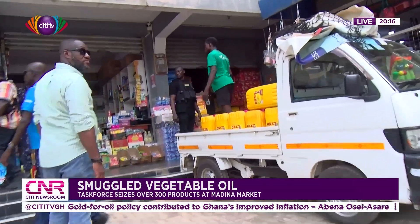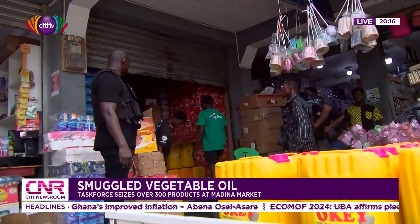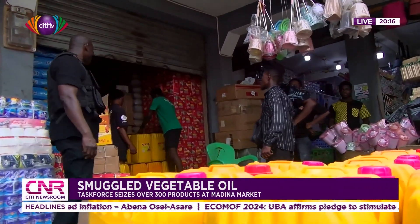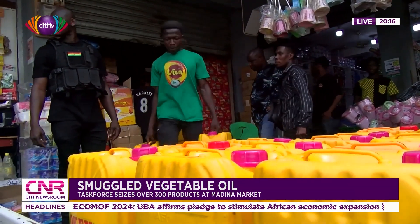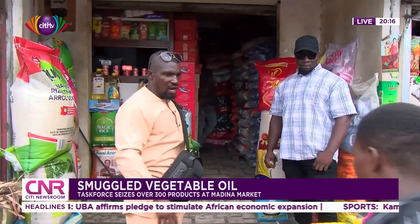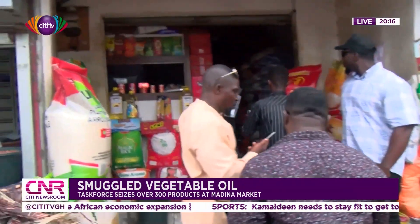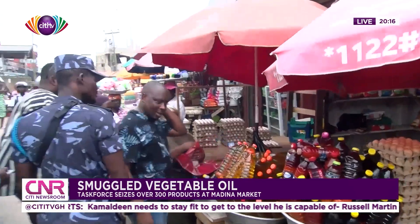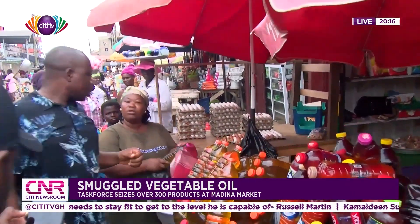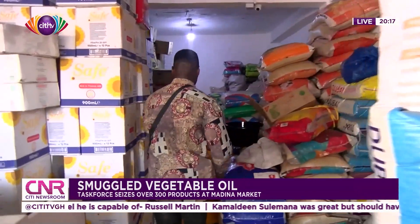The anti-smuggling task force has for the past few days waged war against smuggled vegetable oil on the Ghanaian market. Friday's operations primarily focused on the Madina market, where the task force embarked on a thorough inspection of shops, ultimately leading to the seizure of over 300 suspected smuggled vegetable oil. Coordinator of the anti-smuggling task force, Paul Ammanin, noted that the exercise is achieving its desired impact.